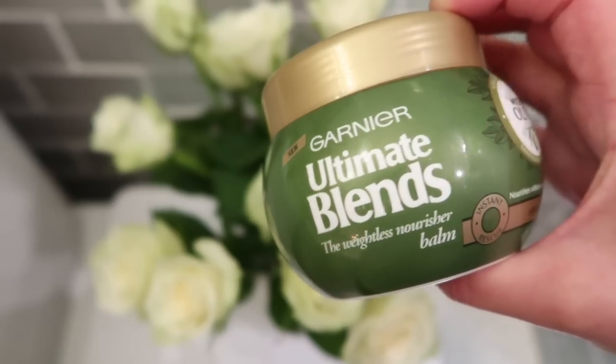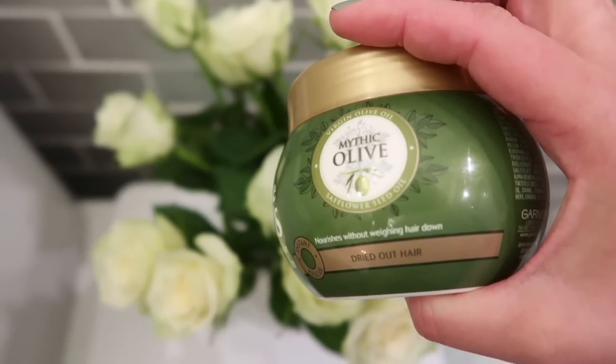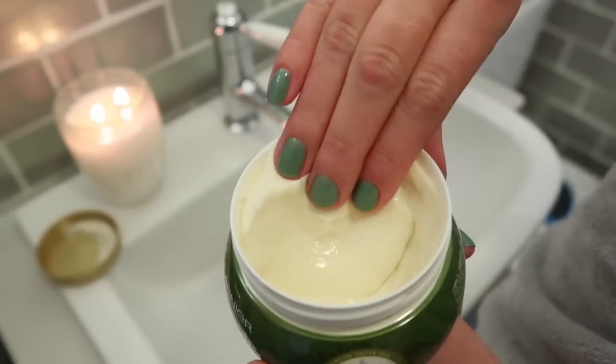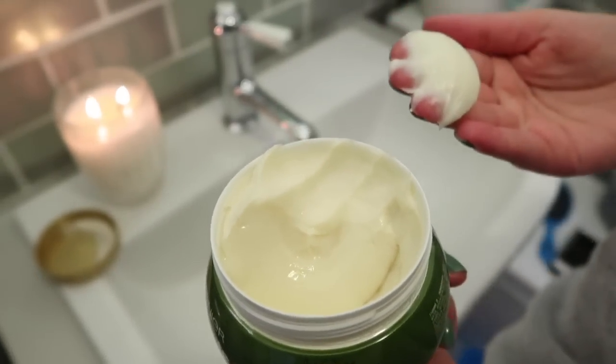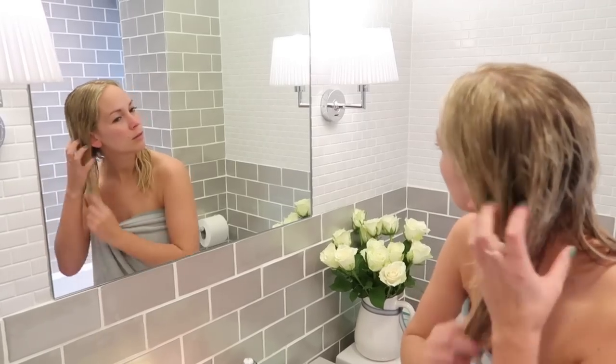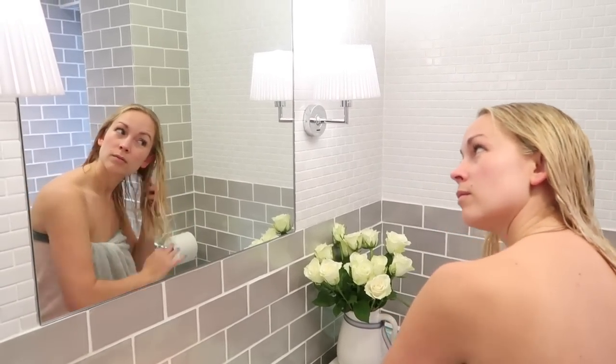Every couple of weeks I like to do a hair treatment because my hair is so thin and dry. I've been trying out the Mythic Olive one, also from Garnier. It's a bit like a hair mask but it's actually a nourishing balm. Once your hair is clean, all you do is run it through from the middle of your hair all the way down to the ends. You can leave it on for one to five minutes, however long you think you need, then rinse it off and style as normal — my hair feels so much softer.